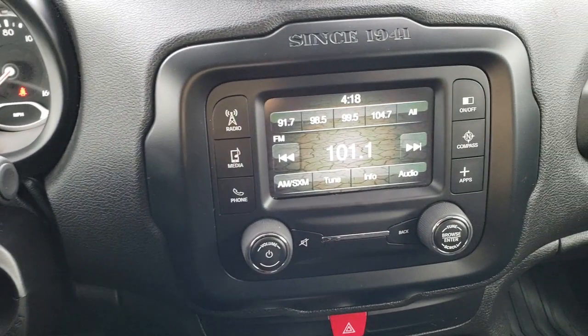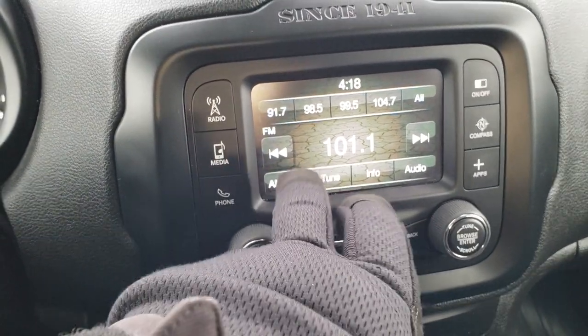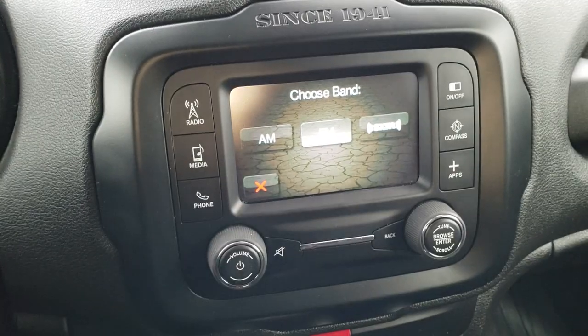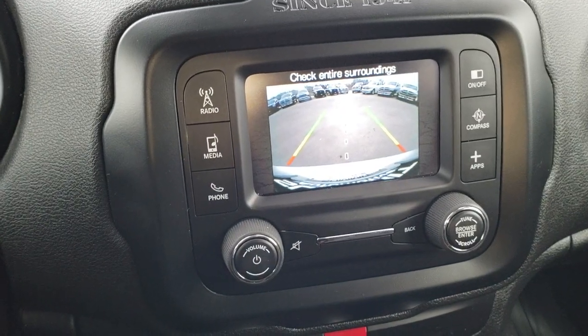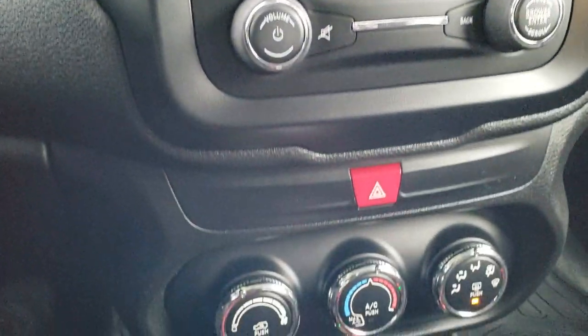This one comes with the 5.0 touchscreen radio with AM, FM, and Sirius satellite radio capabilities. This is also where your backup camera shows up. And of course you can connect your Bluetooth phone to it as well.